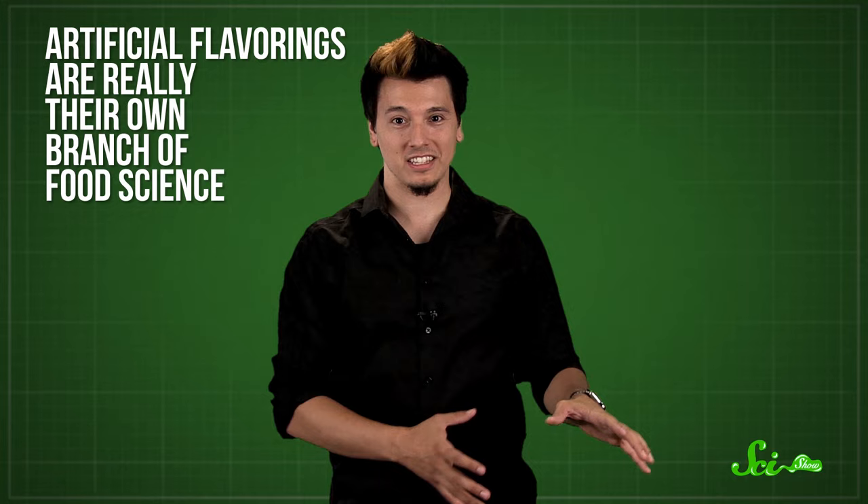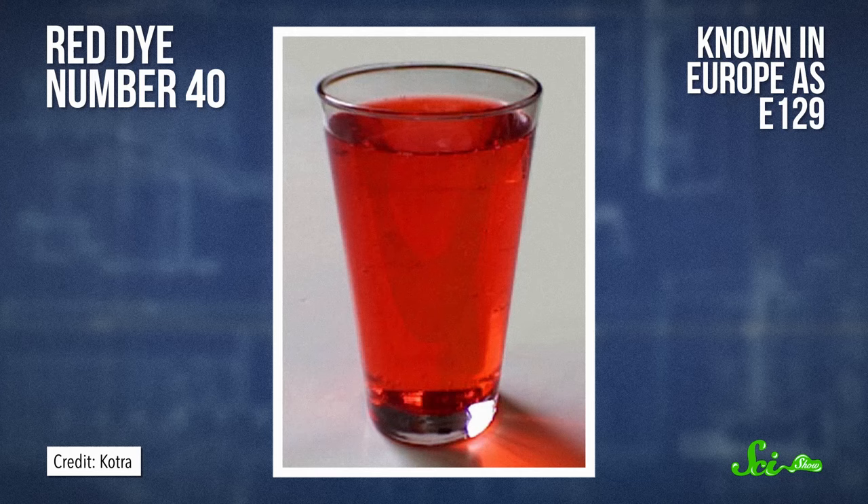The most common kinds of additives, artificial flavorings, are really their own branch of food science. To answer questions like why there's really no such thing as nacho cheese, or why grape-flavored stuff never actually tastes like grapes, we'd have to get into the chemistry of taste, how the chemical receptors in your nose and mouth work, and how we can fool them. But let's save that for another time. For now, a lot of how food tastes is informed by how it looks — so let's start with the most widely used food coloring in the world, red dye number 40, known in Europe as E-129.